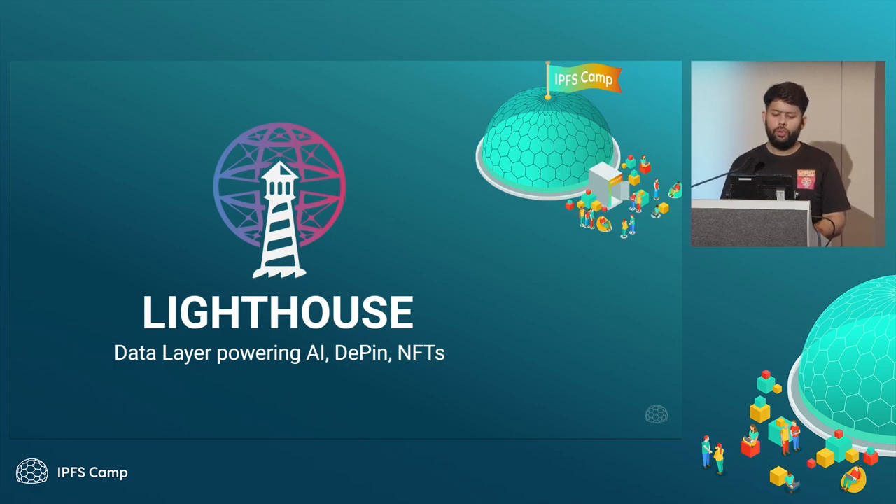As a brief intro, what we are building at Lighthouse is a data layer which is powering AI, DePIN, and NFT applications. We started two years back as a Filecoin ecosystem team, and since then we got our product out and are now focusing on growing as well.